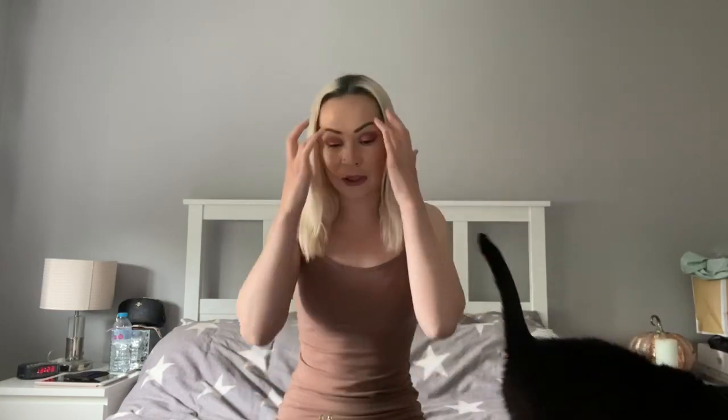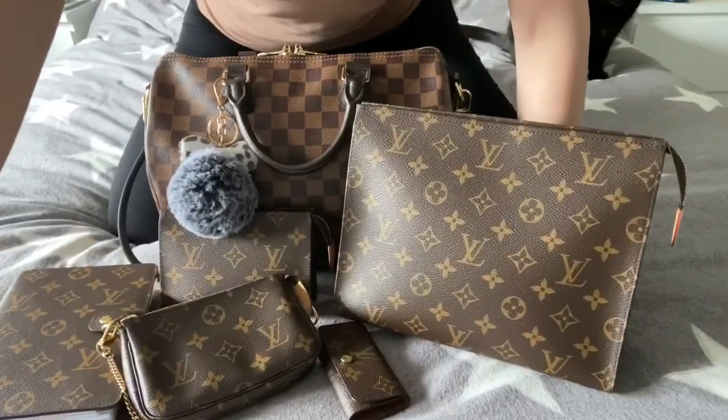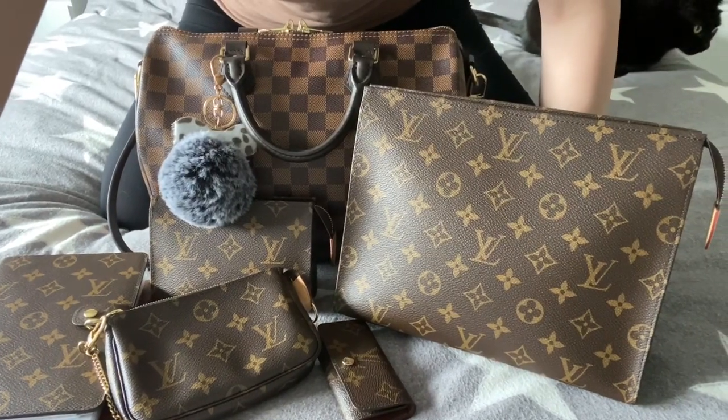Hi everyone and welcome back to the channel. This video is based on my Louis Vuitton items and the current price increase. I'll be going through my Louis Vuitton collection so far and doing a little review on each item. This is the collection so far — these are the items I currently have and I'm going to go through them one by one.